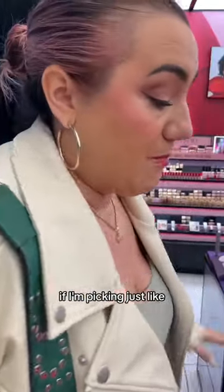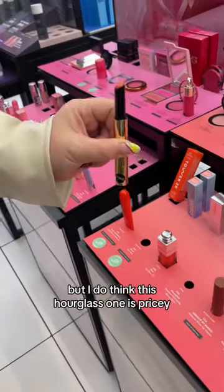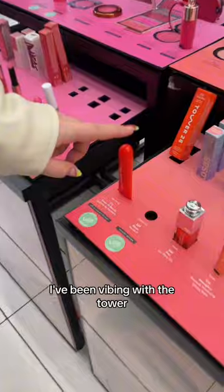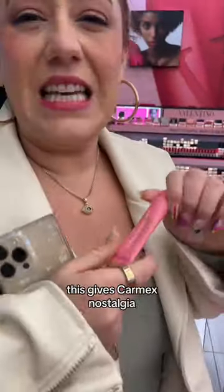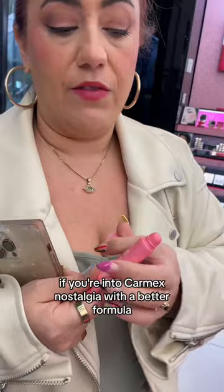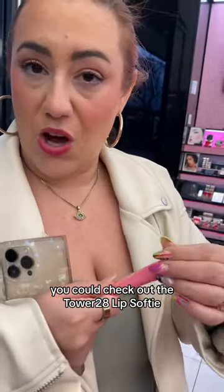If I'm picking just one thing from this plate, I'd love a click pen mechanism, but I do think this Hourglass one is pricey. I've been vibing with the Tower — I like the shaded ones. This lip softy gives Carmex nostalgia. If you're into Carmex nostalgia with a better formula and better flavor, you could check out the Tower 28 lip softy.